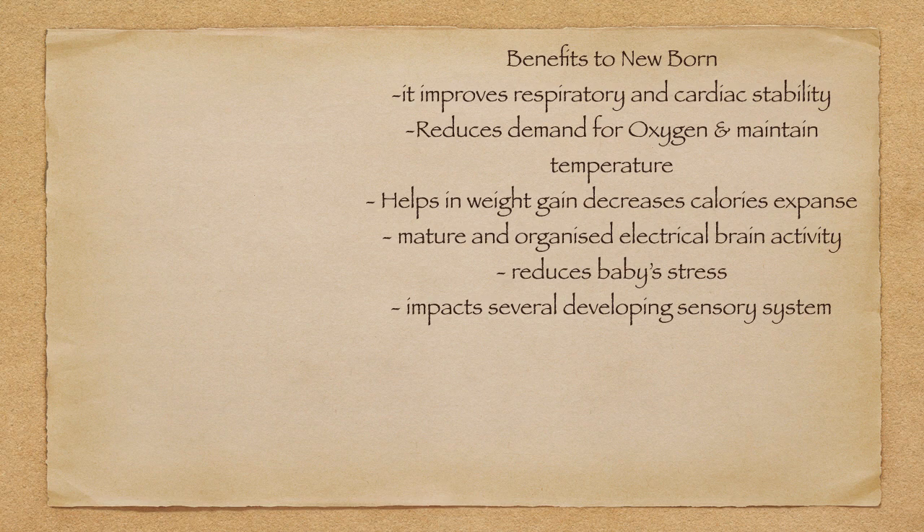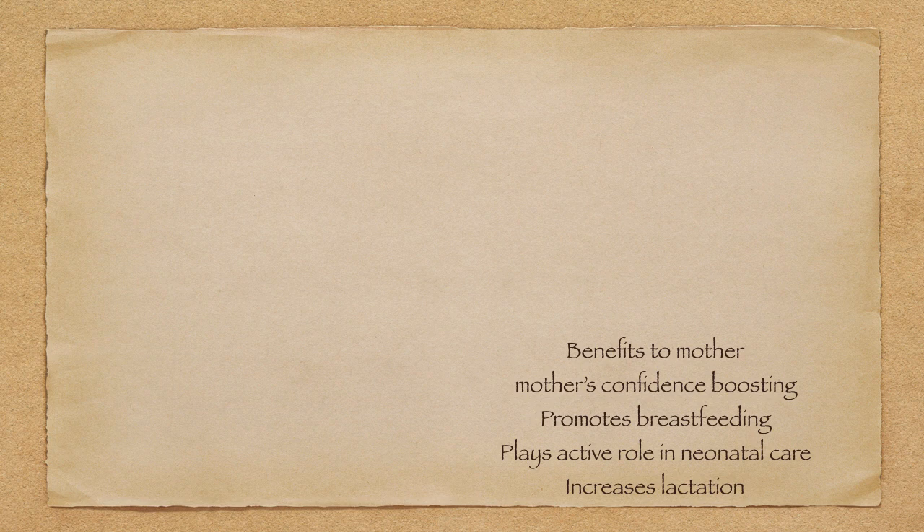KMC promotes mature and organized electrical brain activity — after long research and multiple publications this has been finalized. It also reduces the baby's stress and impacts several developing sensory systems. Benefits to the mother include a boost in confidence, promotion of breastfeeding which supports both mother and baby, the mother plays an active role in neonatal care and feels she is taking care of her baby even if he or she is in intensive care, and lactation is increased.